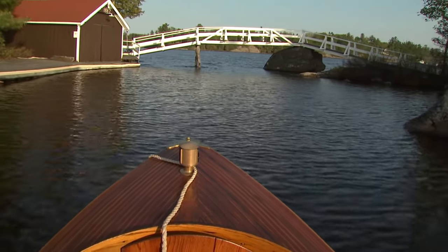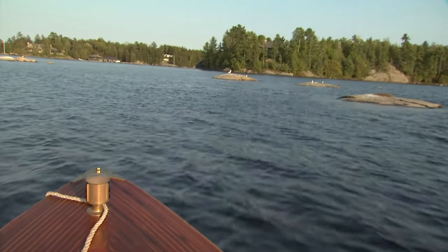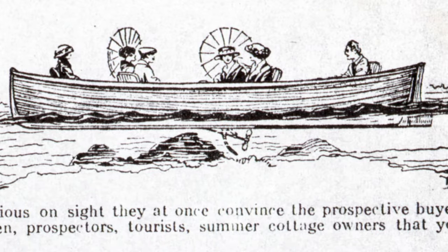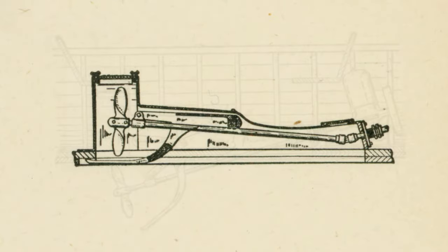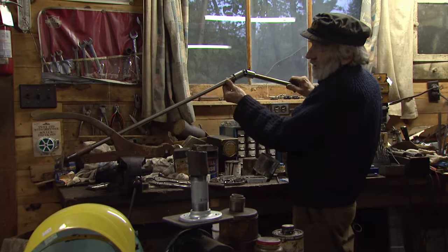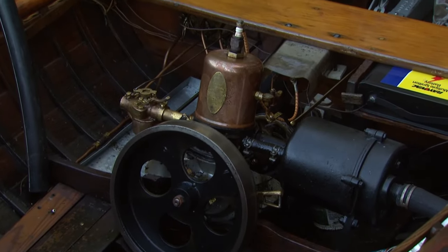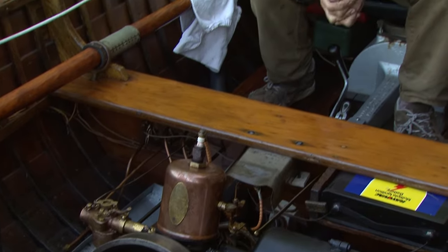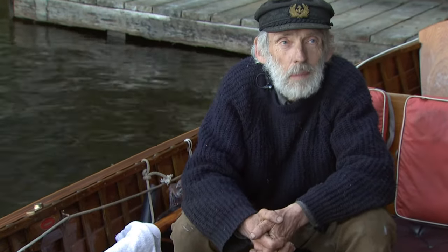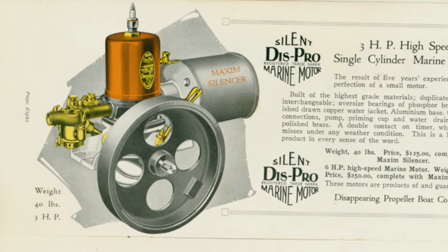This device — the disappearing propeller device — had a protecting skeg under it so that it was automatic. If you were going along and hit a rock or one of these deadheads, the thing would automatically come up and 99% of the time it wouldn't do any damage to the propeller. You can see how it all articulates here — it's really quite amazing. These engines were rocket science more or less in their day. Most marine engines at that time weighed roughly 100 pounds per horsepower. This is a three horsepower engine and it weighs 39 pounds.